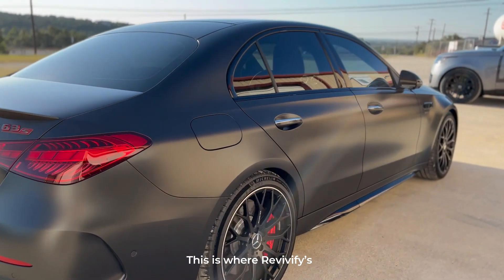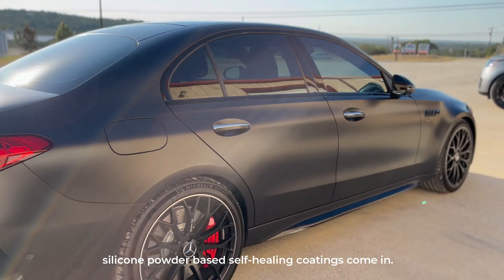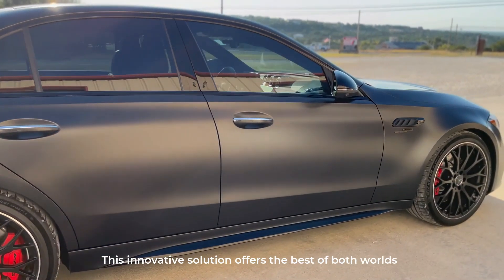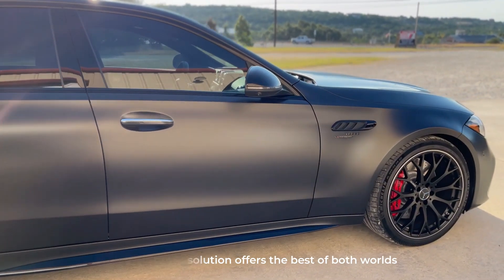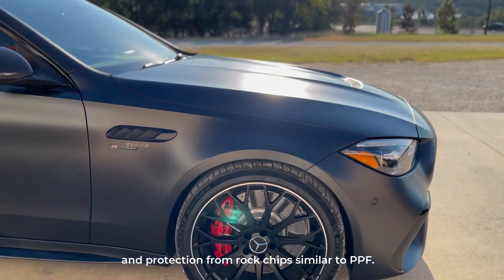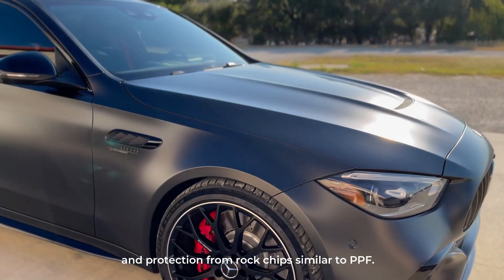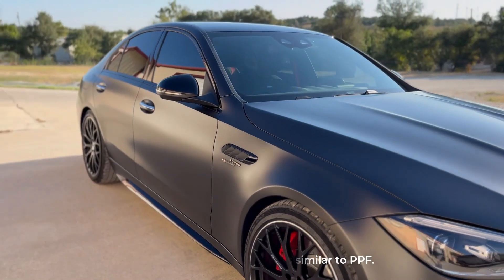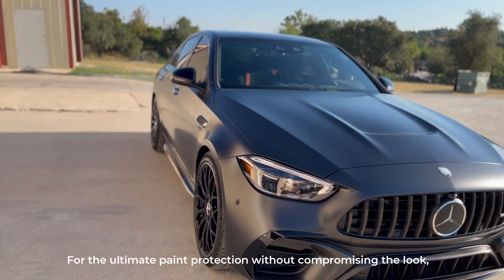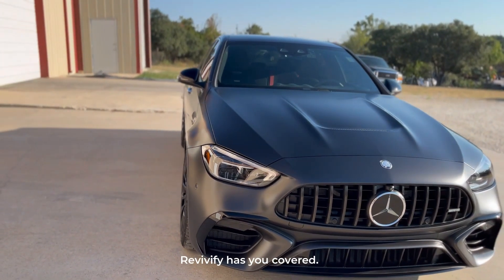This is where Revivify's silicone powder-based self-healing coatings come in. This innovative solution offers the best of both worlds: self-healing from swirls and light scratches, and protection from rock chips similar to PPF. For the ultimate paint protection without compromising the look, Revivify has you covered.